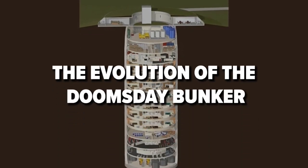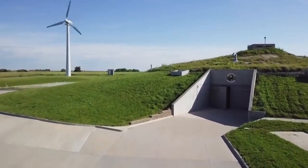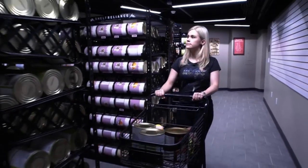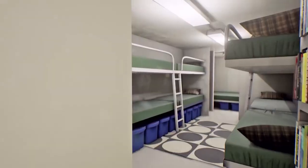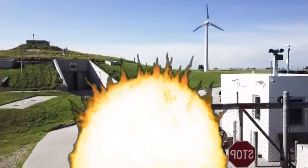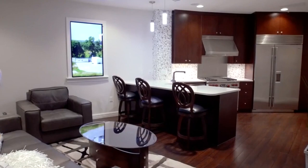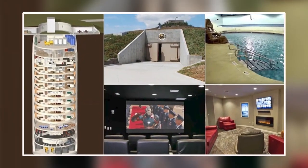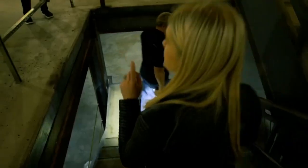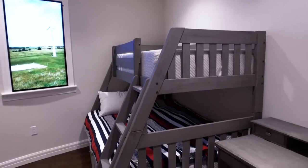The evolution of the doomsday bunker is a testament to humanity's unyielding pursuit of security in the face of uncertainty. Initially conceived as rudimentary shelters designed to provide basic protection from nuclear fallout during the Cold War era, these early bunkers were often stark, utilitarian structures lacking in comfort and amenities. They were built with the singular purpose of preserving life in the event of a catastrophic event, with little consideration given to the psychological or emotional well-being of their inhabitants.